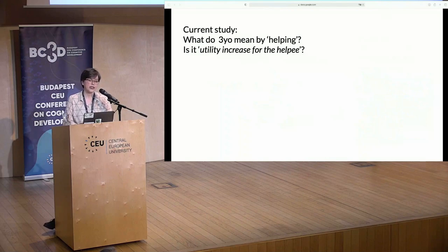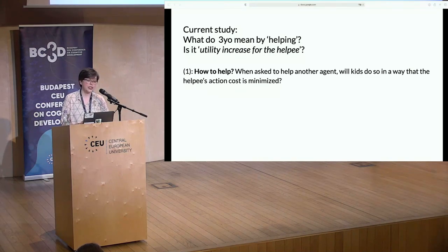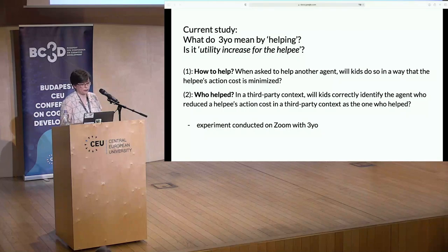We wanted to test whether children use such a utility-based concept when asked about helping scenarios. We designed a study with three-year-old preschoolers who, in previous tasks, were found to use quite sophisticated naive utility calculus reasoning and who understand and use the word 'help.' We approached our question in two ways: first, we presented kids with a situation where they themselves could help another agent to find out whether they would do so in a way that minimized the helpee's action cost; and second, we showed kids a third-party context where two agents performed superficially similar-looking actions but only one actually minimized the helpee's action costs. We then asked children to identify which one helped. This experiment was conducted on Zoom, and participants received four test trials, two for each question.